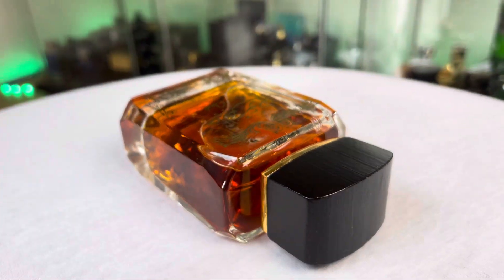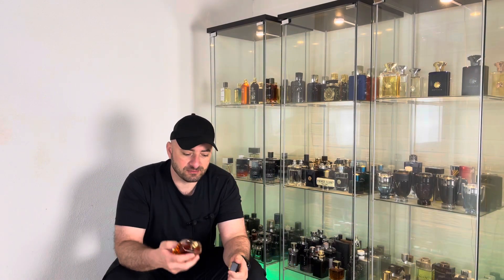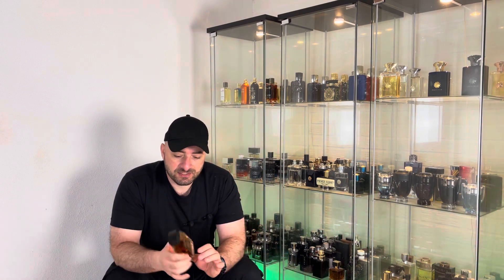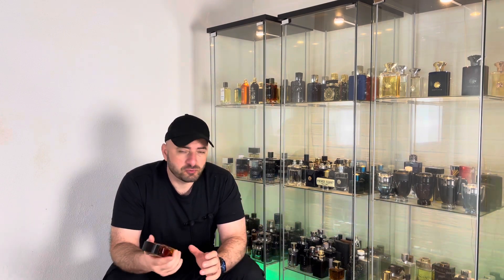Oud is not that prominent or catchable — there is something oudy in the background of the fragrance. Performance is very great, lasting something like 10 to 12 hours plus in terms of longevity on the skin, with two to three hours of good projection and sillage.